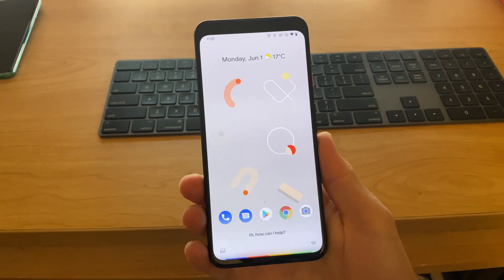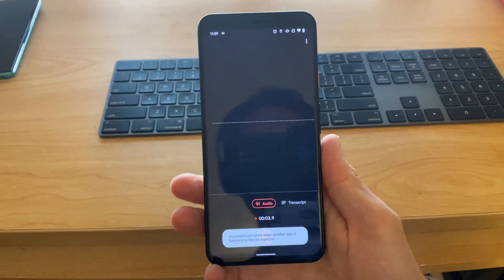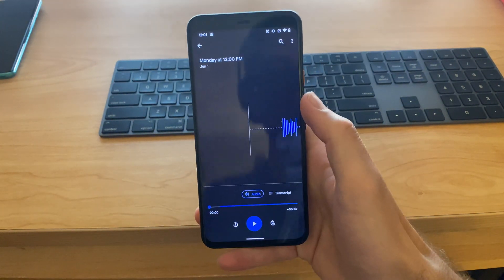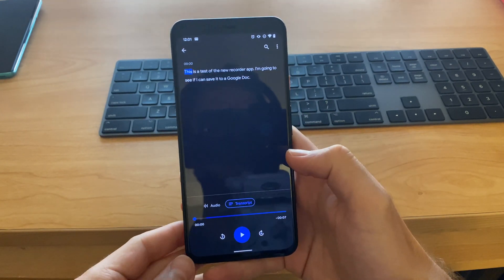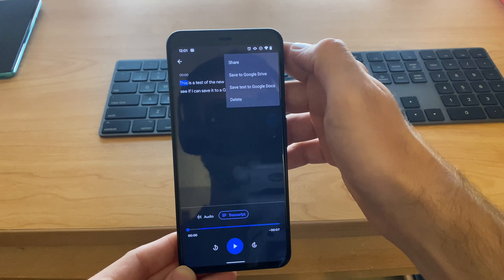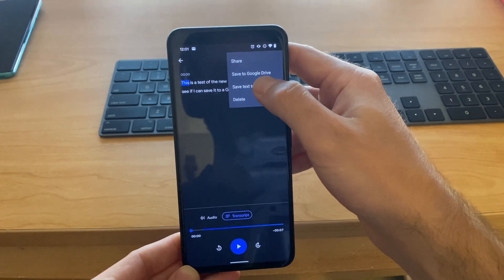Google Assistant is getting some new features on Pixel phones too. Notably, you can now tell Assistant to start recording something and it'll do so through the Recorder app. You can also ask Assistant to search through those recordings, and once the recording is done, you can save a transcript of the recording to a Google Doc, allowing you to more easily share it with others. Unfortunately, this feature is only available on the Pixel 4.